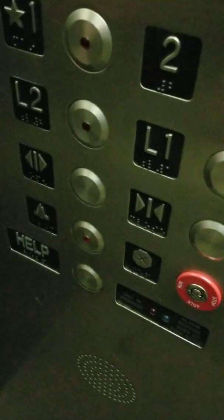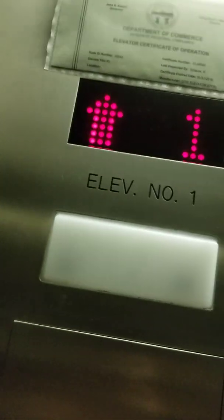Alex, have you ever rode in that elevator with three doors? No. Why'd you get all three doors?